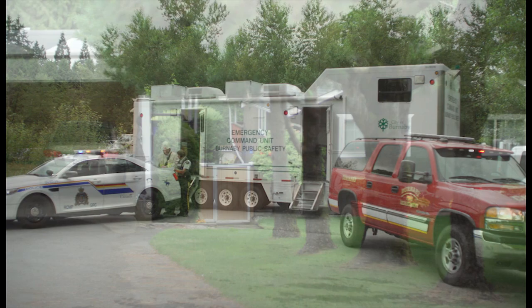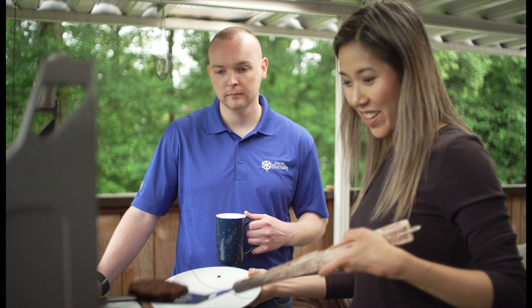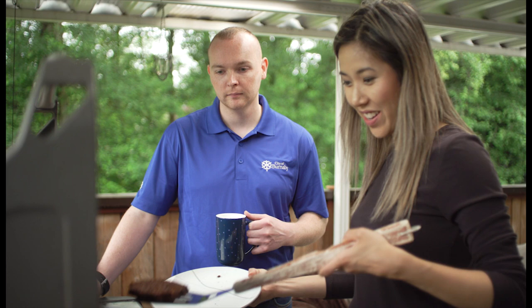During certain emergencies, such as a large-scale fire or industrial accident, you may be directed to shelter in place. Shelter in place means staying inside and protecting yourself from the outside air. The purpose is to reduce the movement of air into and out of a building until the hazard passes.